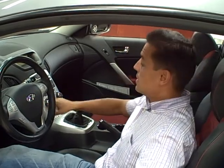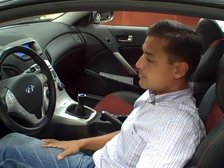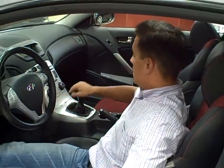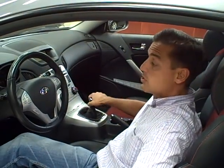You also have a power sunroof and keyless start stop for the vehicle to start and stop with the push of a button. It does have a lot of safety features with side curtain airbags and side airbags for the driver. You also have a leather wrapped steering wheel and leather wrapped shifter.